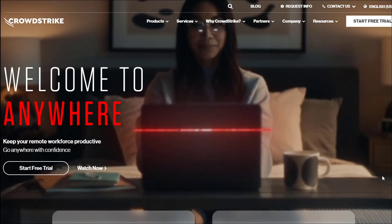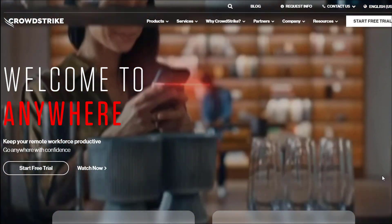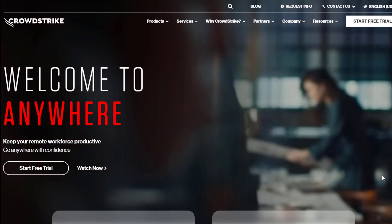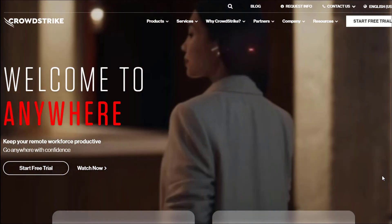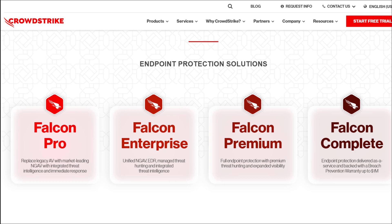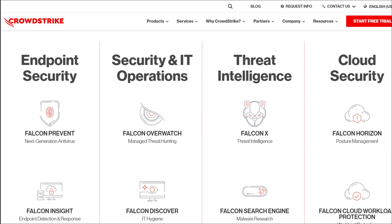Alright guys, so here is CrowdStrike's website. They are a cyber security company — they focus on protecting data in the cloud, which is something I think we're gonna need a lot more of going forward. Here you can see their products: you've got a range of protection, the modules, endpoint security, IT operations, threat intelligence, and of course cloud security.